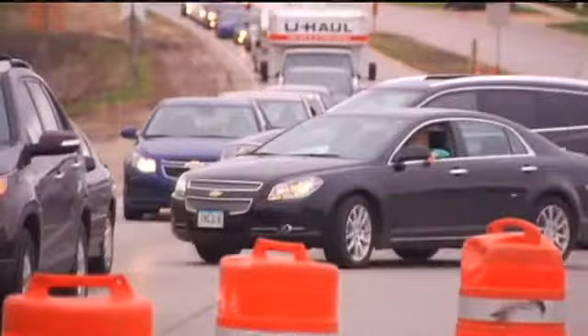Motorists like Jordan Housechild better pack their pain pills. "I travel it every day to class. Yeah, it's going to be a brutal one."